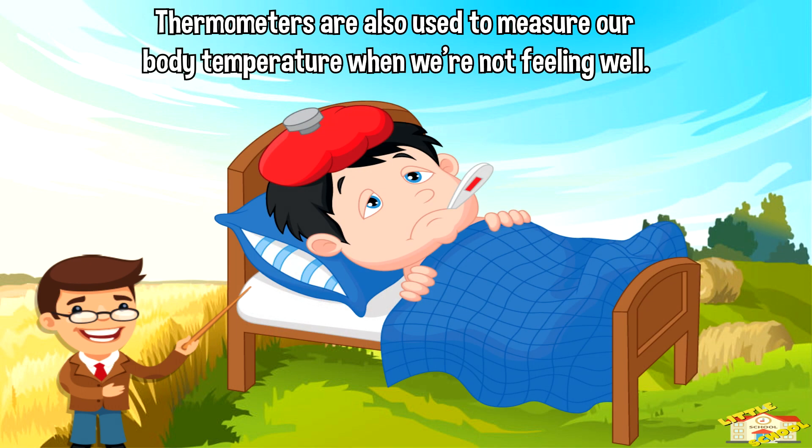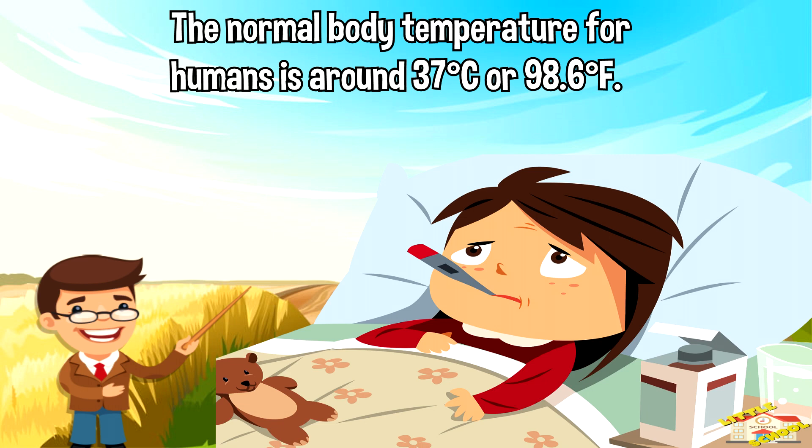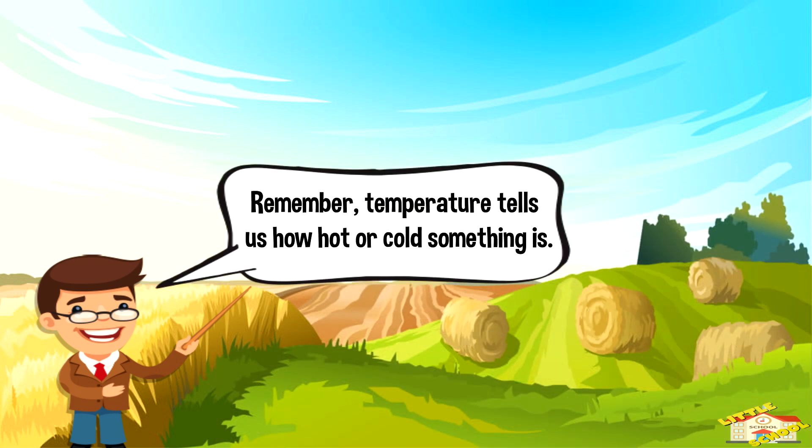Thermometers are also used to measure our body temperature when we're not feeling well. It helps us know if we have a fever or not. The normal body temperature for humans is around 37 Celsius or 98.6 Fahrenheit.